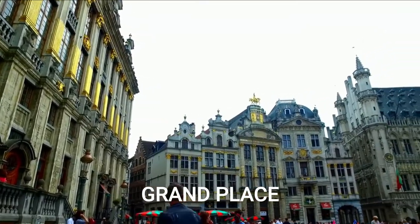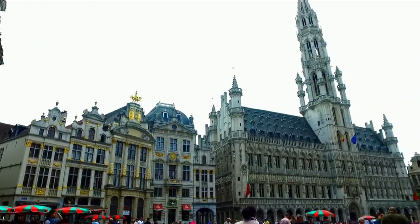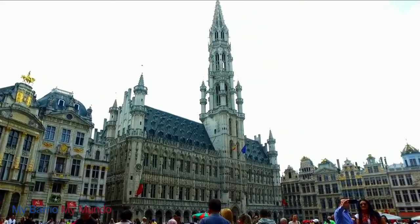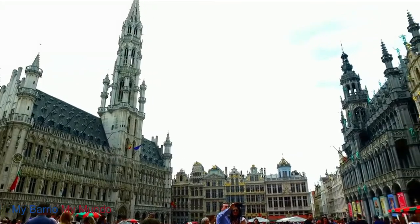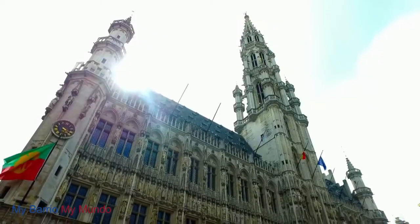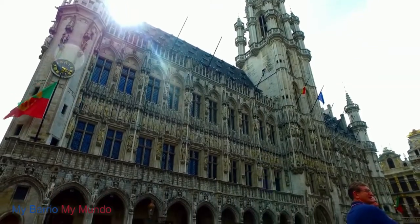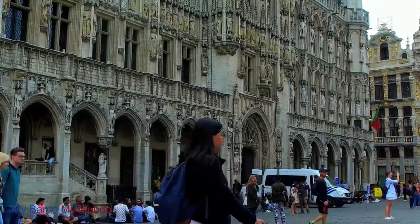First stop, the Grand Place. This square in Brussels is hidden away in the center of the city, but when you enter on foot, you are guaranteed to be left awestruck. At the center of the Grand Place is the beautiful 15th century city hall. But dotted around the square, you will also be impressed by the six guild halls and the striking architecture.